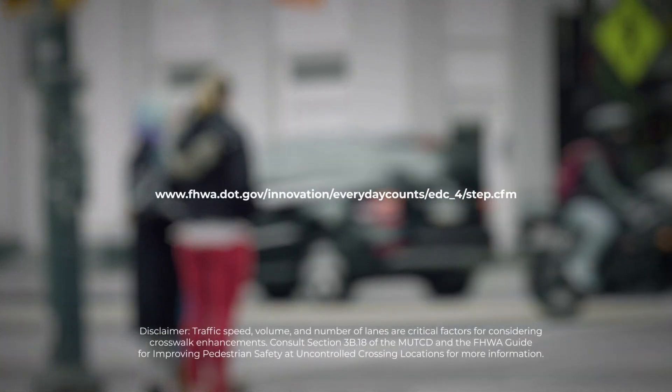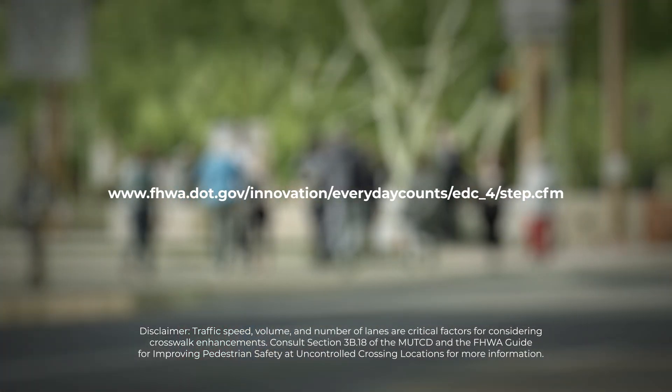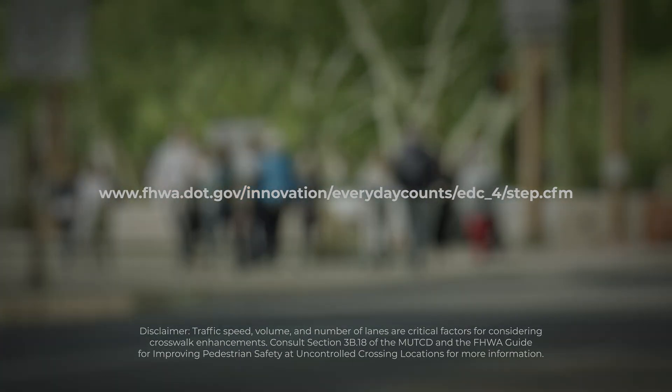Contact FHWA for more information on using road diets and other measures to provide safe transportation for every pedestrian.